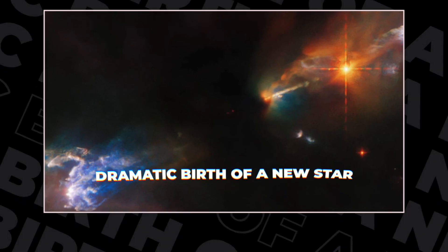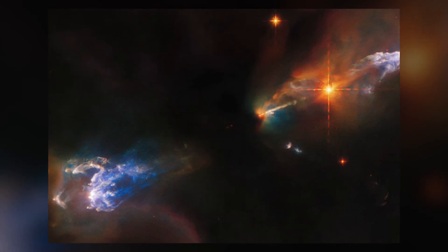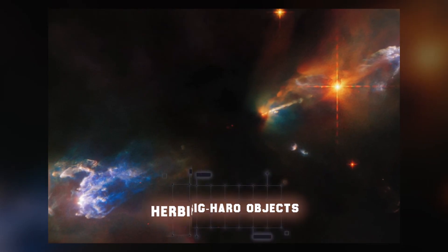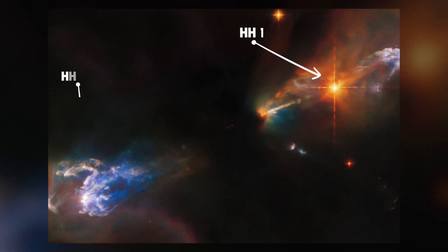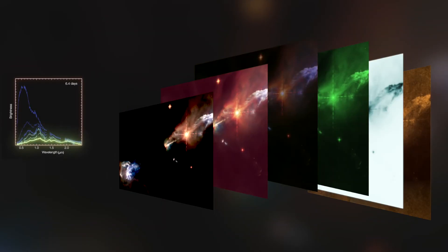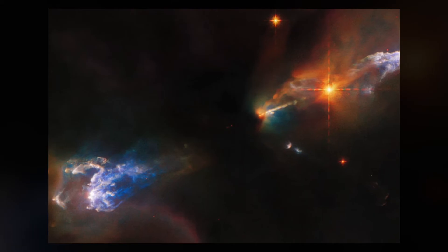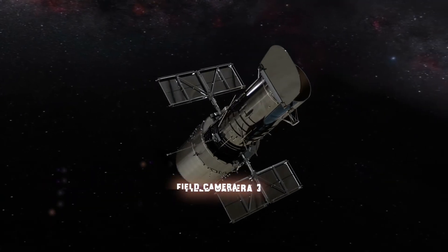Number 3: Dramatic Birth of a New Star. Early in October 2022, NASA released a new image showing the dramatic birth of a few newborn stars. These objects are known as the Herbig-Haro objects, HH1 and HH2, and were formed when jets of gas are spewed from newly formed stars. HH1 can be seen as the bright cloud above the bright star on the right-hand side, and HH2 is the bright cloud at the bottom. NASA generated this image using a series of 11 filters across visible light, infrared, and ultraviolet wavelengths to capture every tiny detail. It was taken with the Wide Field Camera 3 on board the Hubble Space Telescope.